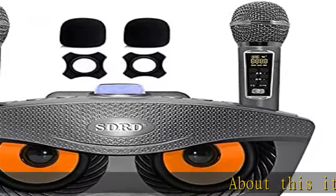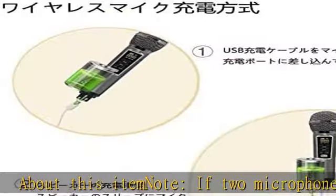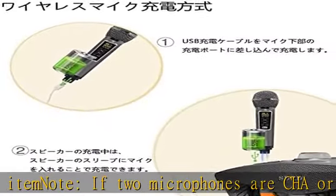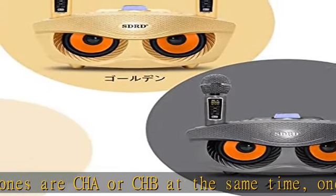Note: if two microphones are both set to channel A or channel B at the same time, one microphone cannot be used. Hold the up button and change one side to another channel, then you can use both at the same time.